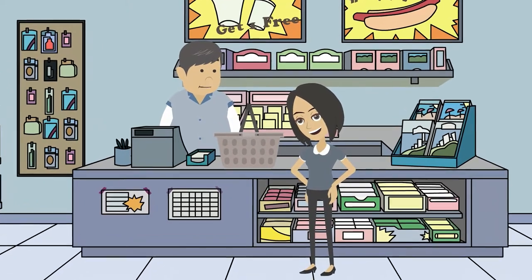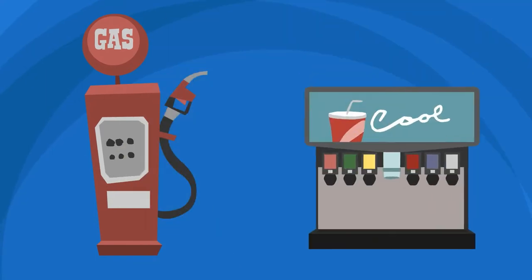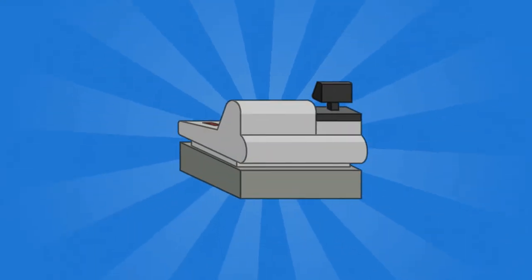As the owner of a gas station, every customer is valuable. If you want to keep them coming back regularly for gas and other items, Loyal Loops has just what you need — three excellent programs designed to keep customers happy and your cash register full.